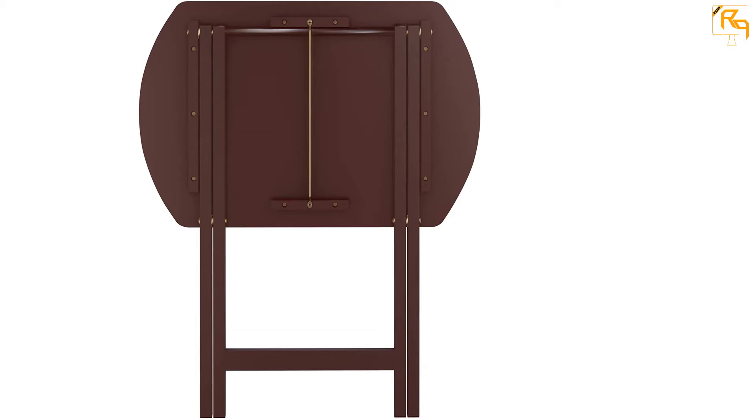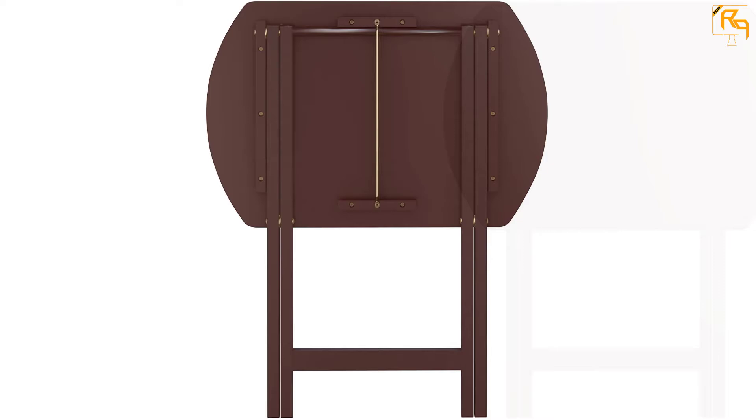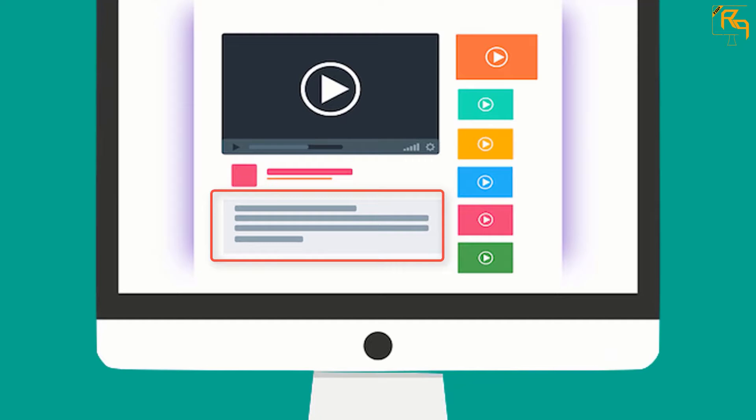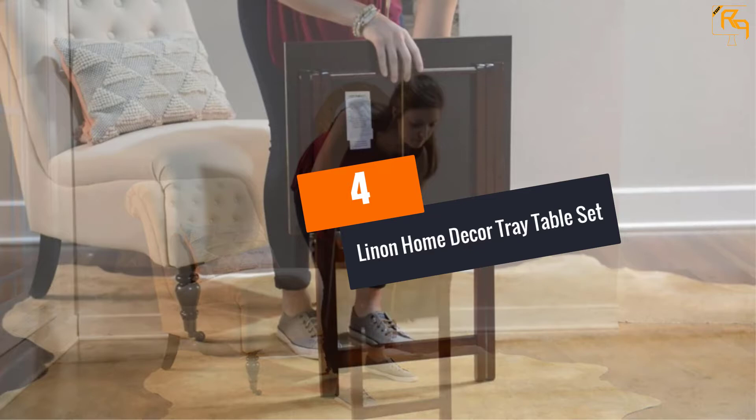More importantly, it comes as a set. The set includes four durable TV trays, which enables you to use them in various rooms in your home. This makes it a great pick for people with a medium-sized family. We also love the matching storing stand, which is quite useful in your living room for keeping your remotes, magazines, novels, and other essentials within your reach. Check out the description for more information about this product and the latest price.